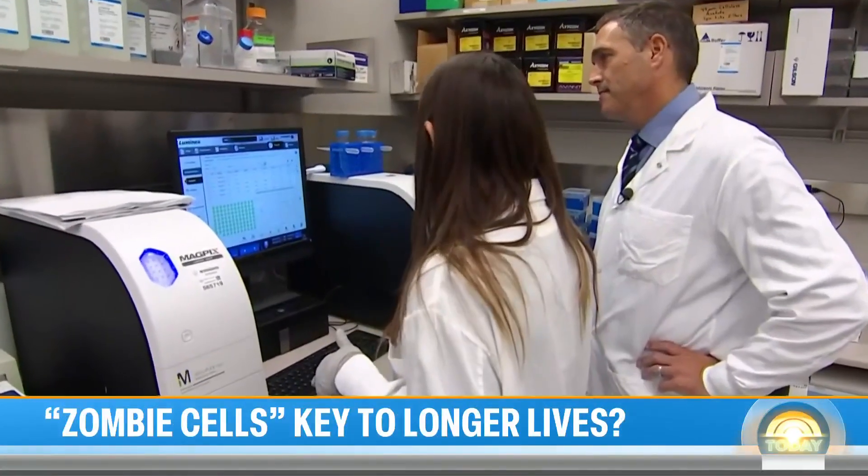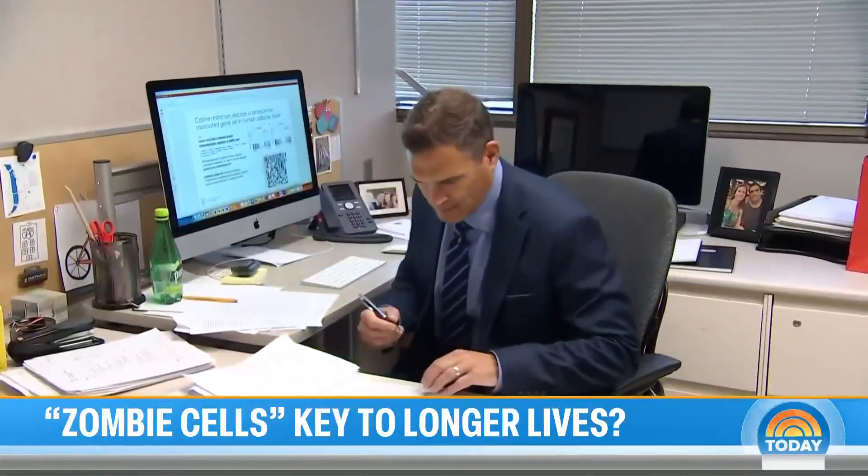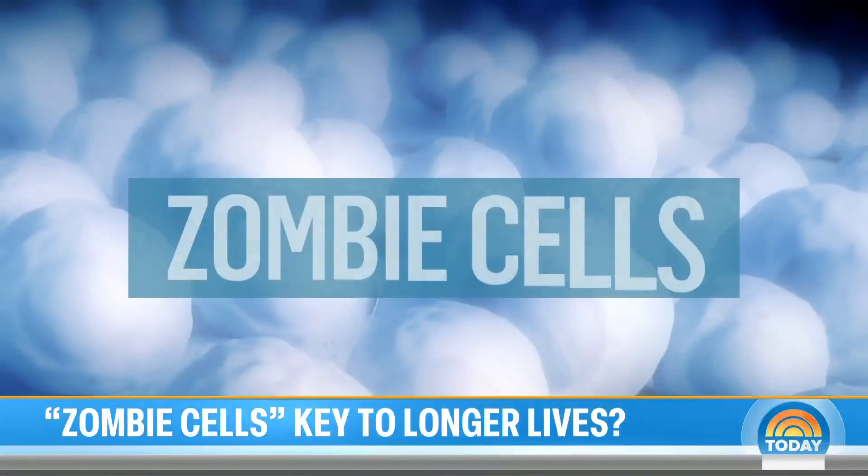This is what it looks like studying what might be the key to living healthier longer. Dr. Nathan Labrosseur and his team at the Mayo Clinic have honed in on one of the most important aspects of aging: zombie cells.